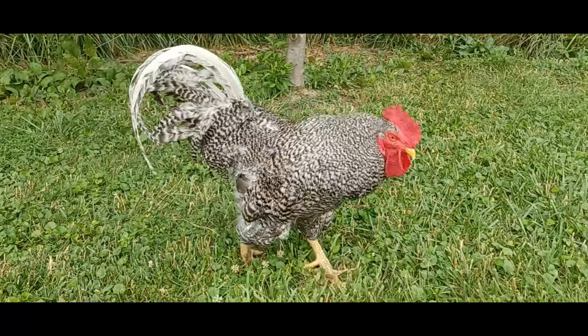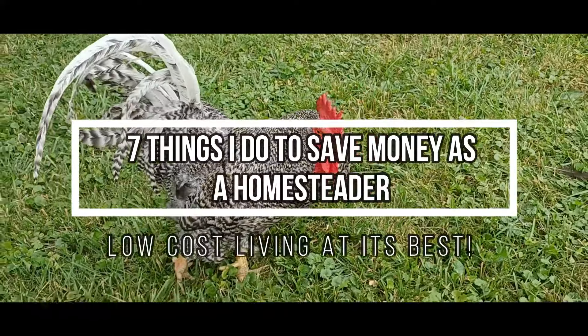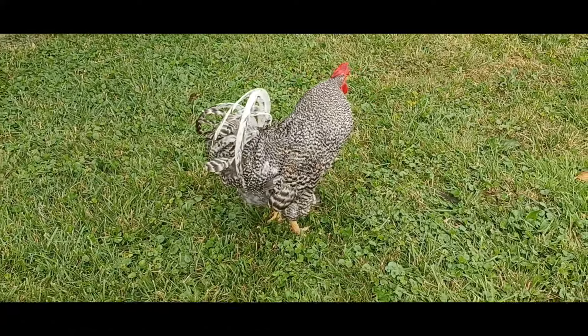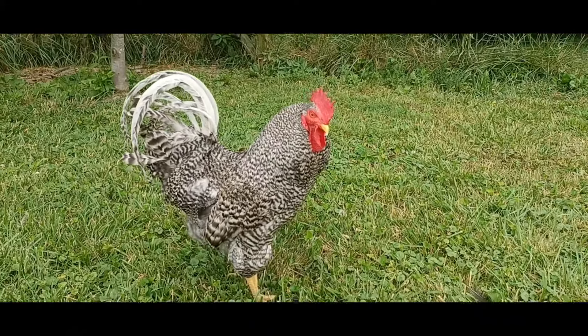Hi! I'm Sierra Morris and this is Chuck and the Chicks. In this video I'll be talking about 7 things I do to save money as a homesteader. I want to help break down the perception that you have to have lots of money or lots of land to start homesteading.